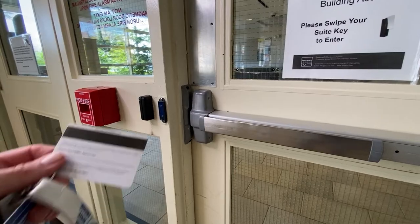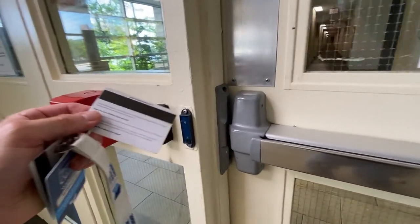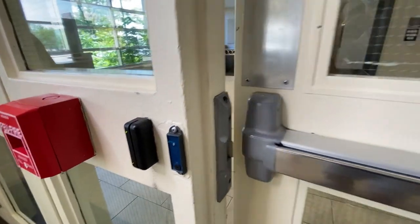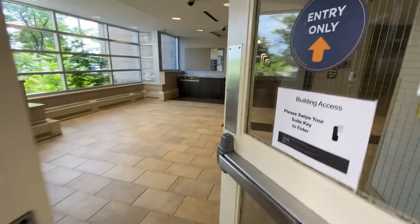For the safety and security of all of our residents, the only way to access the building beyond the lobby is through a swipe access door. Each resident will receive a key card that allows access to the building as well as their specific suite.